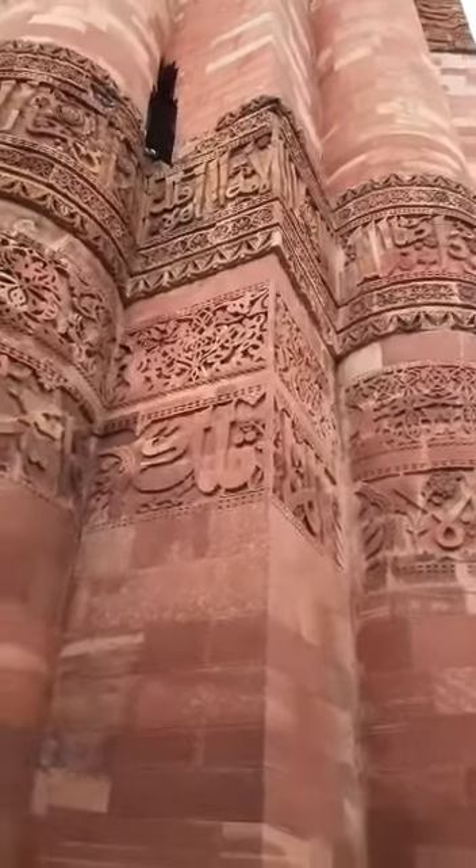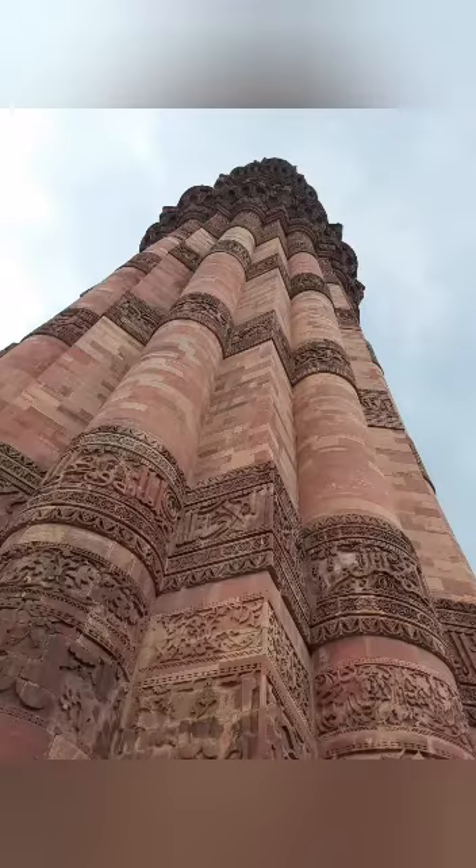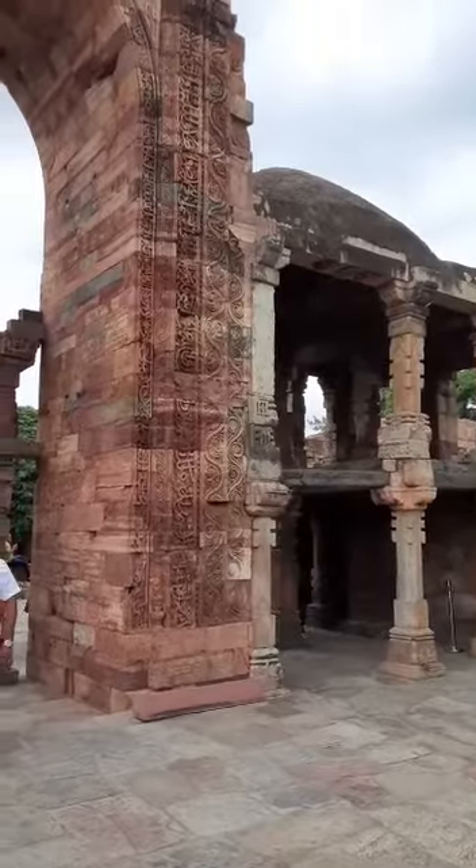Now we're looking at the art of architecture from the Qutub Minar, and you can see the amount of work that's gone into this tower with carving in stone — you see it at various levels, all being carved. There are various places around here which have a lot of architectural detail.